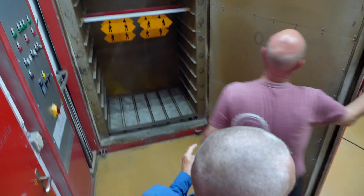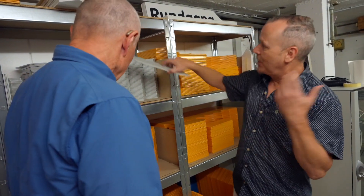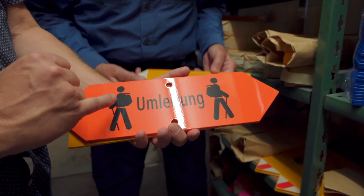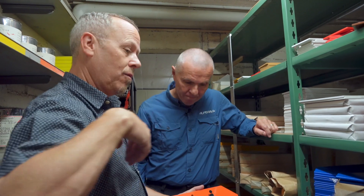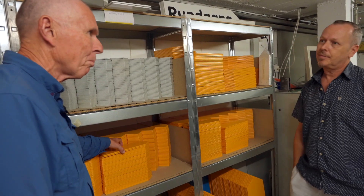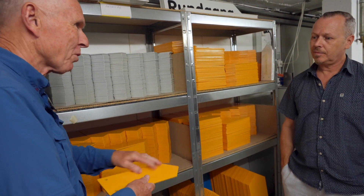While waiting for the signs to dry, Rolf took us into his vault and showed us his stockpile of the most widely used signs, ready to be installed. There are signs for trains and special detour signs — when a trail you cannot go, you must go around. So you must have thousands of signs here, but this is all blank stock, and then you just print whatever you want on that.